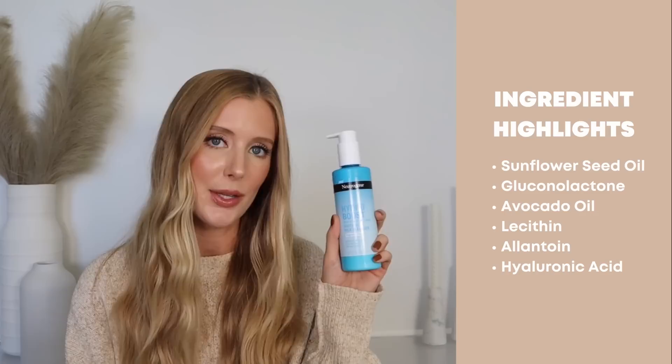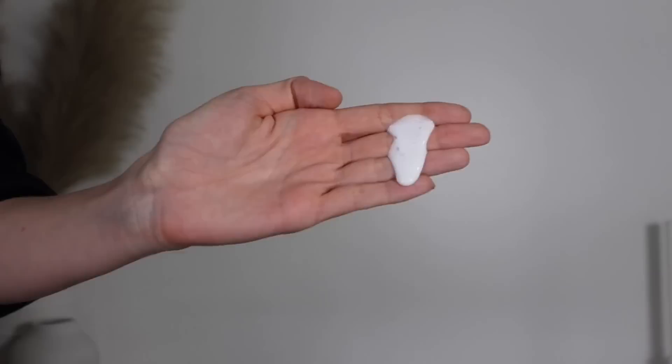Last for skincare is the Neutrogena Hydro Boost Soothing Milk Cleanser. Standout ingredients include sunflower seed oil, gluconolactone, avocado oil, lecithin, allantoin, and hyaluronic acid — a lot of nice conditioning and hydrating ingredients. The real reason I bought this is because it's called a soothing milk cleanser, which is just music to my ears. I've really been enjoying it. It works up on the skin better than that Aveeno cleanser, but is still soft, silky, and creamy without being too heavy. It's a little more runny than the La Roche-Posay Toleriane Milky Cleanser, and so far it hasn't caused any irritation for me.